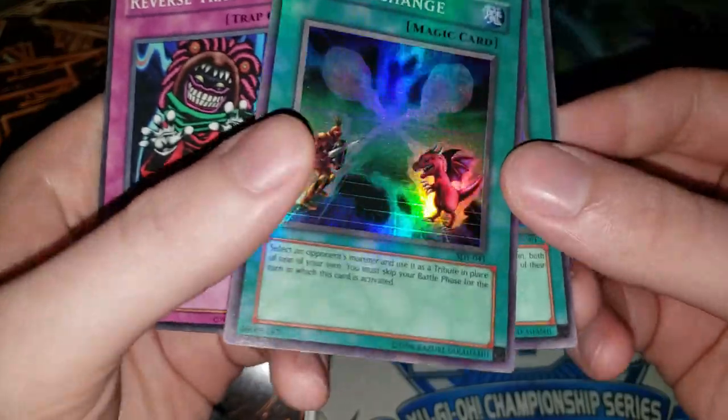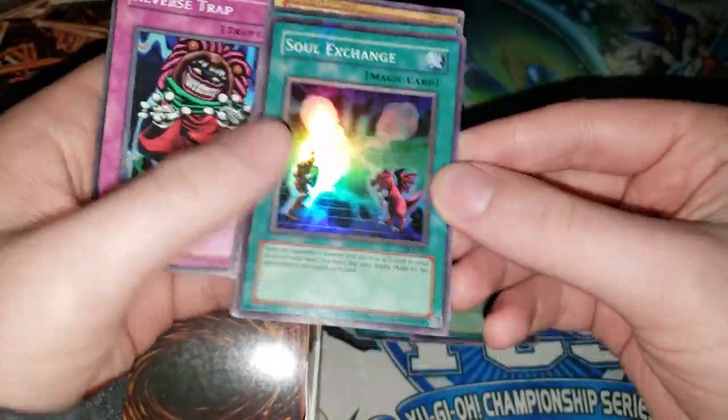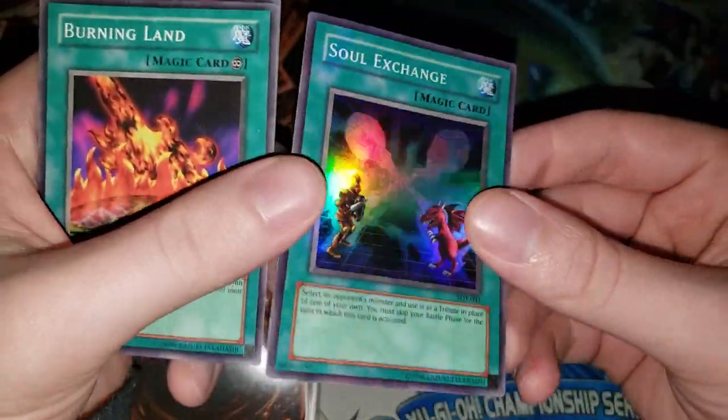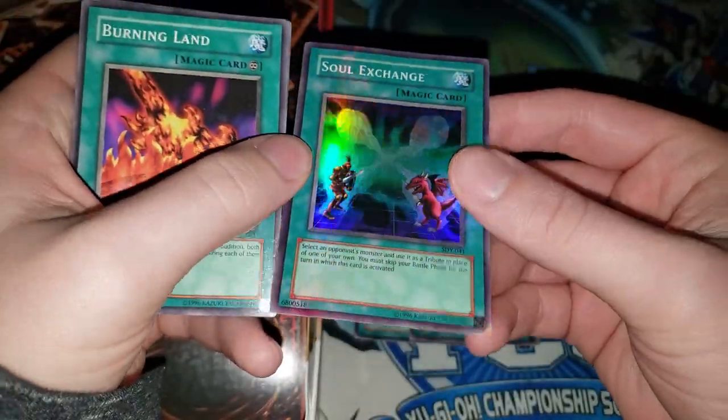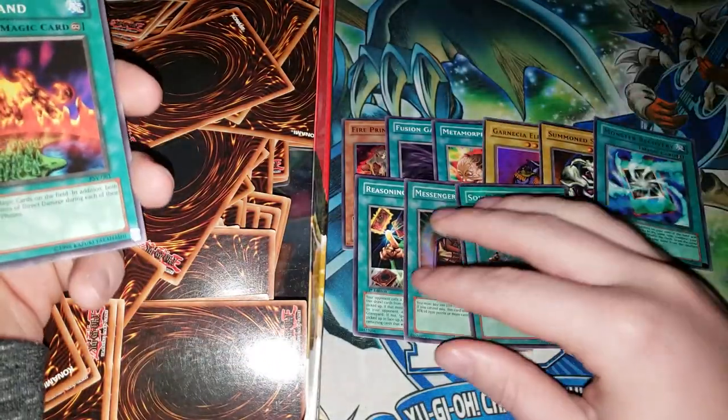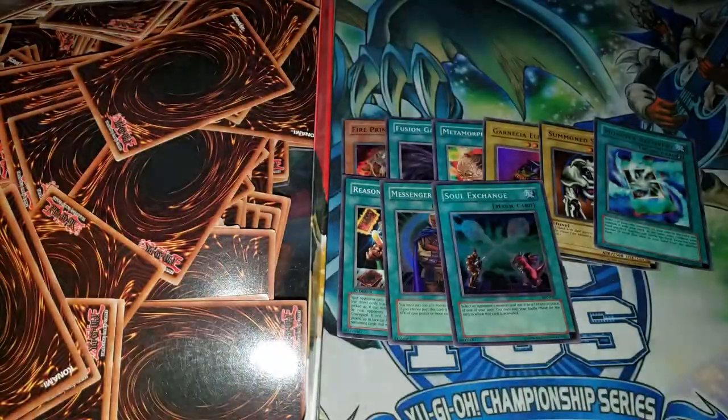Got some stuff here, and we have a really weird looking Soul Exchange with a lot of foil bleeding on that one. Pretty good condition — actually, no, it's super wavy. Never mind, I stand corrected. I mean, what do you expect of the condition of cards that have been sitting in this tin for like 10 years probably without being touched?